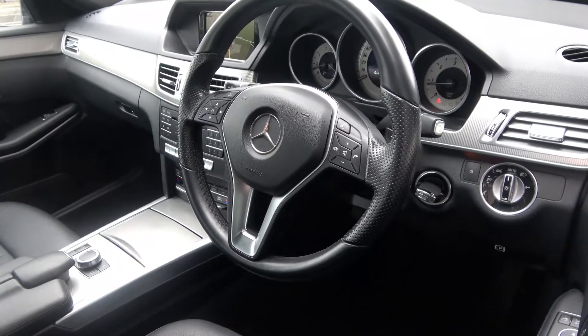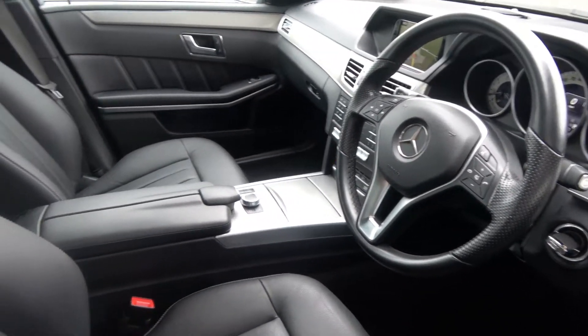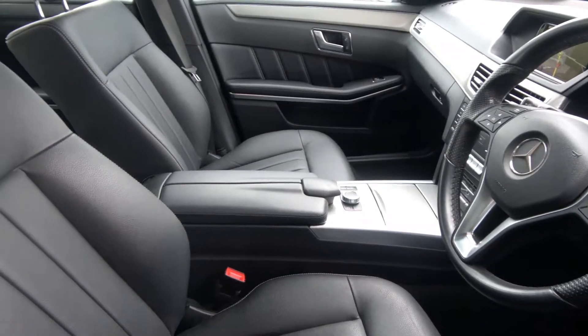Colour sat nav, economy drive function, start-stop technology, Bluetooth functionality built in for your mobile phone preparation, aluminium finish on your inlays.